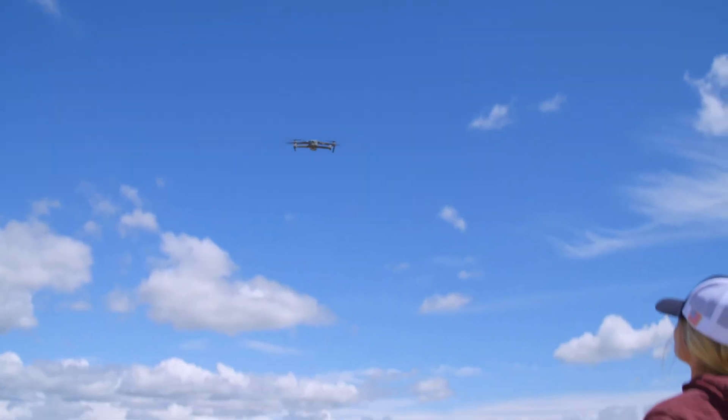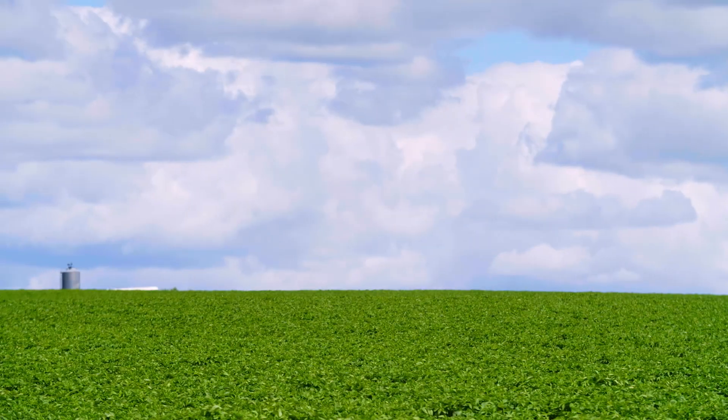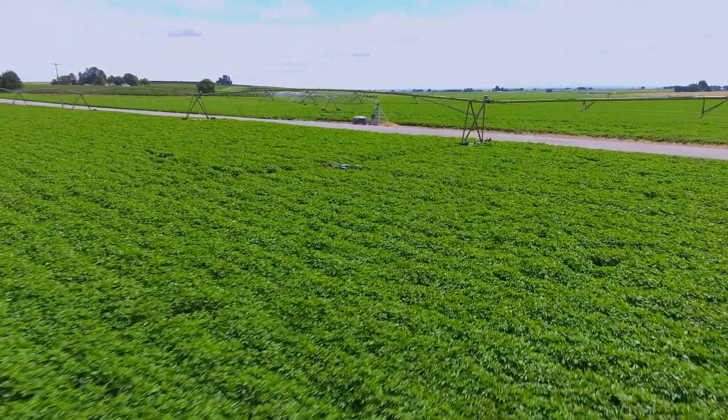This is very cutting edge — this is just being deployed for the first time in the world right here. We grow the highest yielding potatoes probably in the world in this region, the quality is very high, and we want to improve on that. That's what keeps us going. This is kind of the future is now — if you want to know what agriculture is going to look like five years from now, it's what we're doing right now.